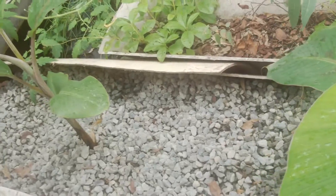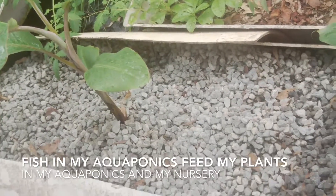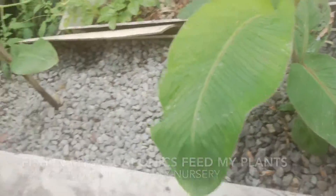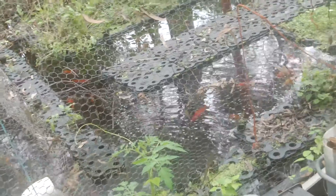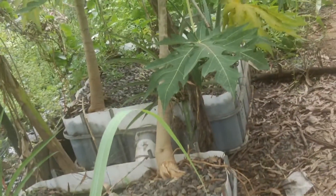The fish from my aquaponics system feed my plants, like these bananas. The fish also feed my pawpaws.